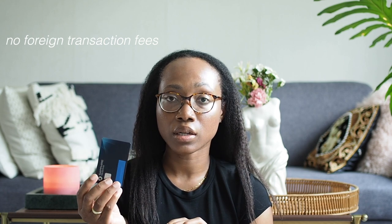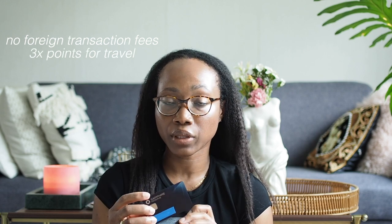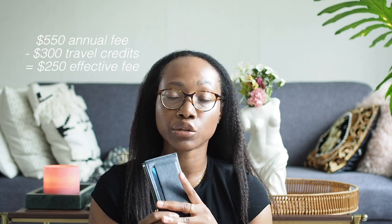In the front pocket when I'm traveling, I normally carry my Chase Sapphire Reserve card. It's a travel card, so there are no foreign transaction fees. It gives you three percent points back for every purchase related to travel, and one percent back on anything not travel-related. It does have a higher annual fee — $550 per year — but you get $300 worth of travel credit, so effectively the annual fee is $250 per year, which is doable considering the perks.